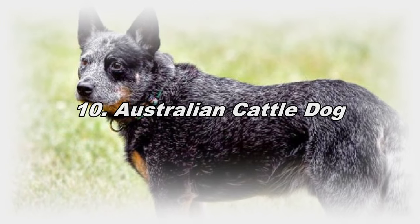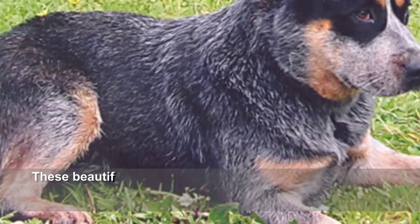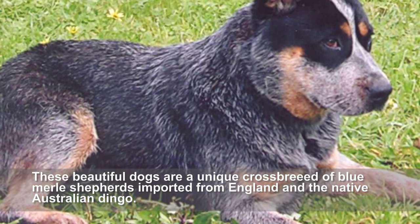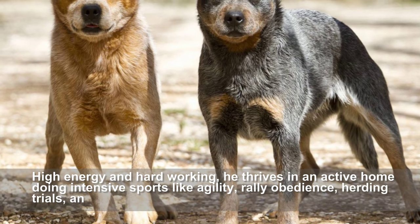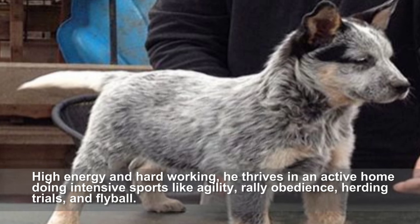Australian Cattle Dog. These beautiful dogs are a unique crossbreed of Blue Merle Shepherds imported from England and the native Australian Dingo. High energy and hard working, he thrives in an active home doing intensive sports like agility, rally obedience, herding trials, and flairball.